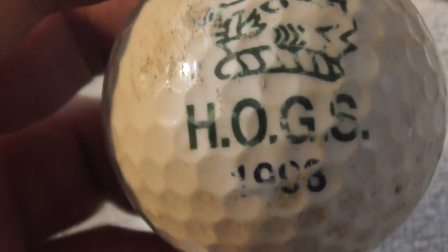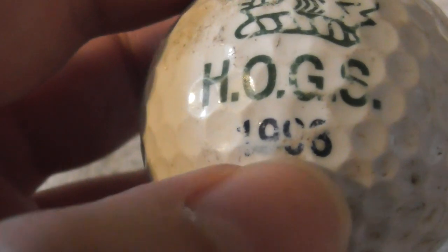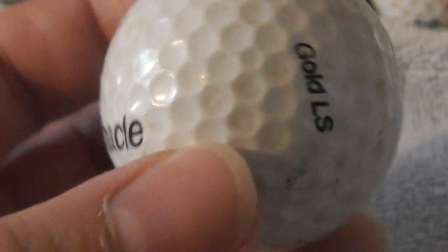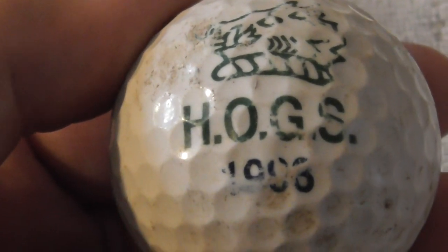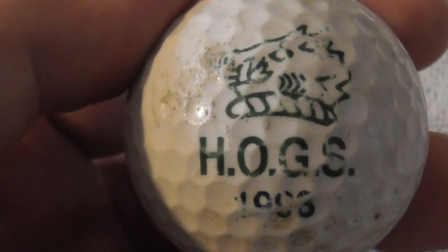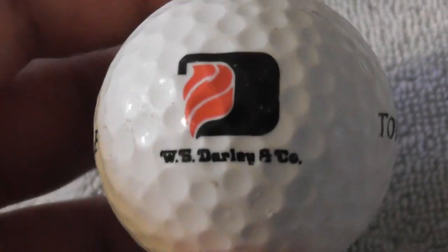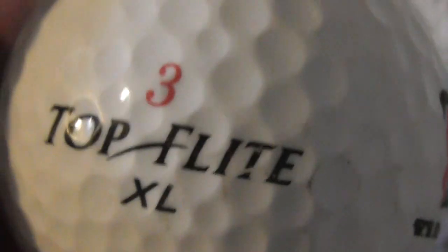Next: HOX — with what looks like a year, possibly 1908 or 1998. I'm not sure what year that's supposed to be. Not many more to go in this particular video. Next: W.S. Dali and Co — never heard of them. Ball's not bad condition.